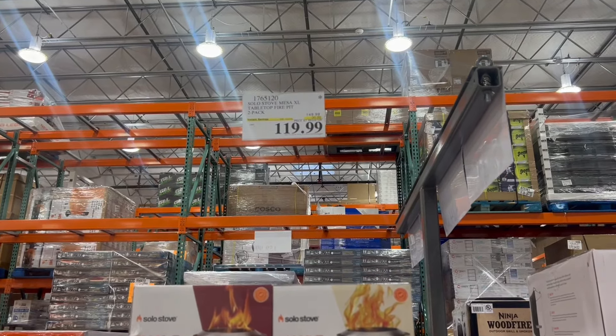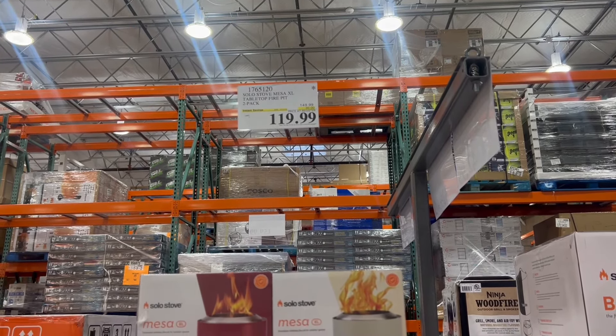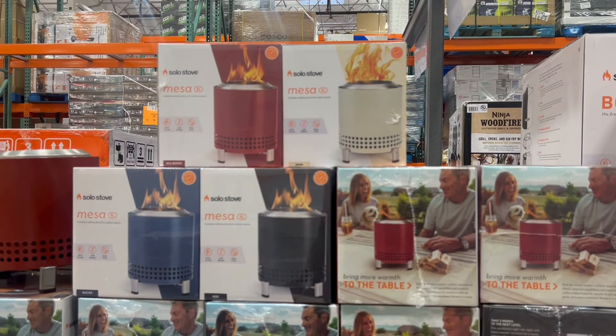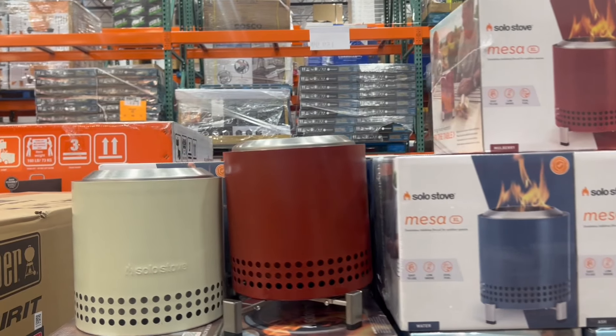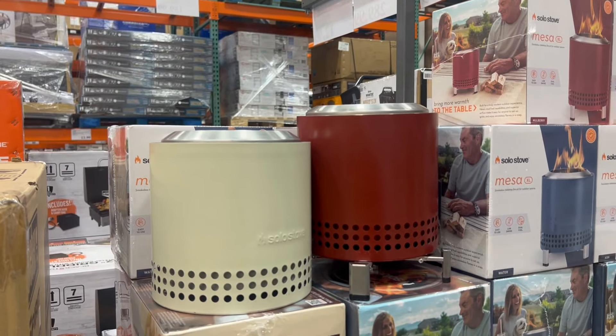We see some of these smaller Solo Stoves on sale. You can grab this — it's a two-pack. The larger ones right next to it were not on sale. These are the tabletop fire pits, and they're pretty cool and on sale right now, so if you need to grab one, you can.